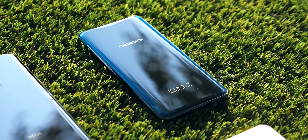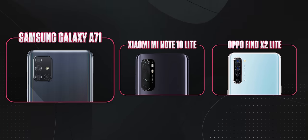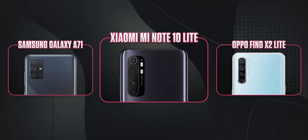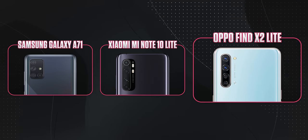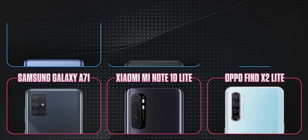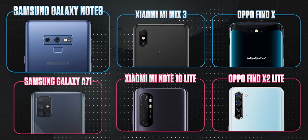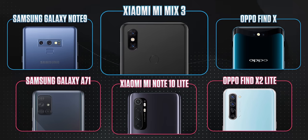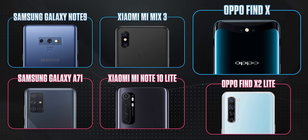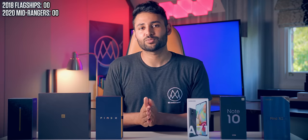And this question is just as important today. If you had $400 now, you have a choice. You could either buy 2020 phones like the Samsung Galaxy A71, the Xiaomi Mi Note 10 Lite, or the Oppo Find X2 Lite. But if you hopped over to eBay, you could also find for the same price older 2018 flagship phones like the Samsung Galaxy Note 9, the Xiaomi Mi Mix 3, or the Oppo Find X — all in new condition as well. So now that I've sourced all of them, which option actually makes more sense?